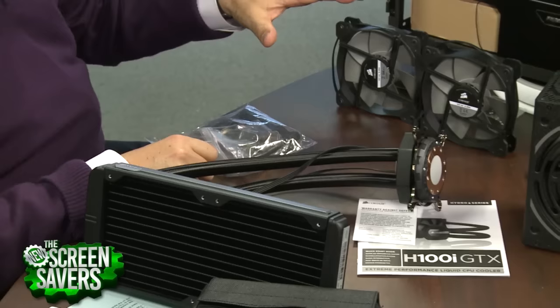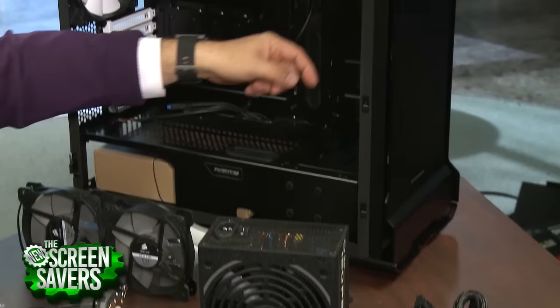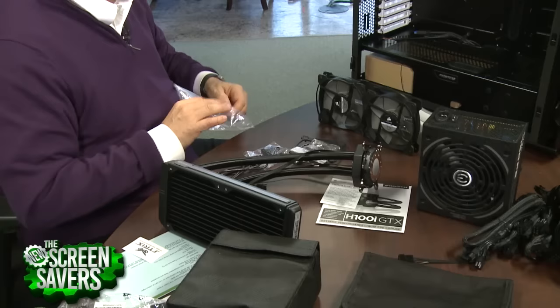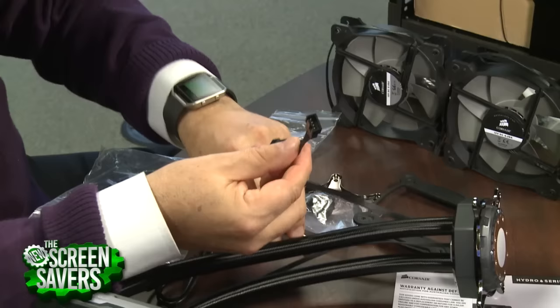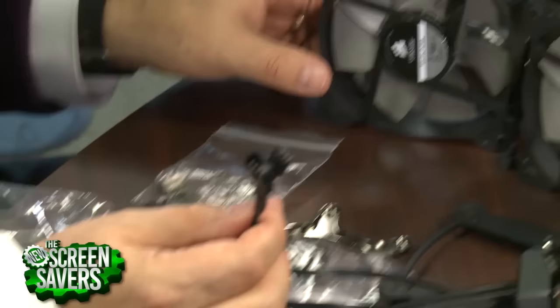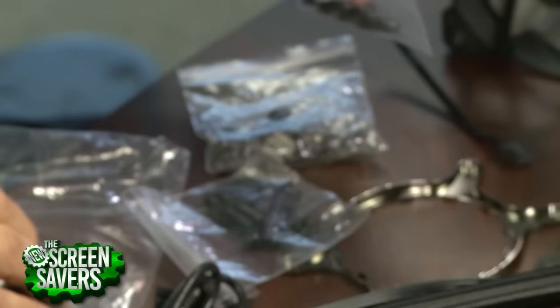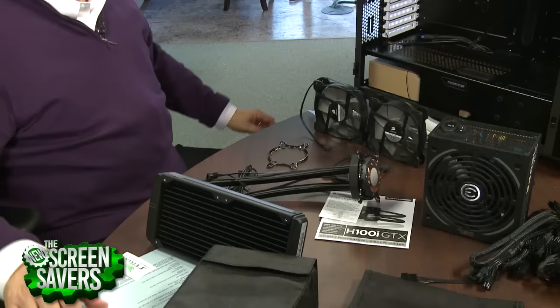There are no little fans in this whole build — everything is big. Even in the case, it's a big fan. That's good because you're not going to get whiny little noises; you're going to get quiet operation even though there are quite a few fans running. This has built-in fan control with sensors so we'll know how hot everything is. You can set a specific speed, but it's better to let the PWM — the power management — deal with it. The water block even has an LED light that you can change the color of in software.